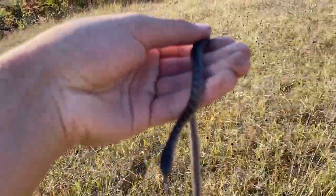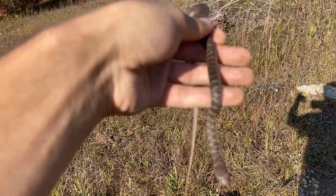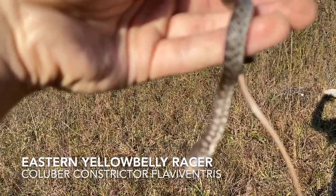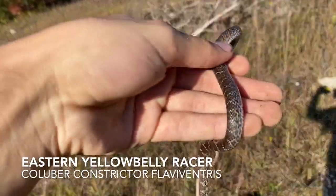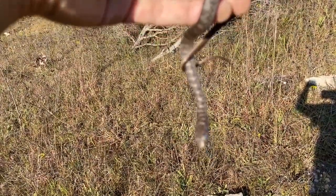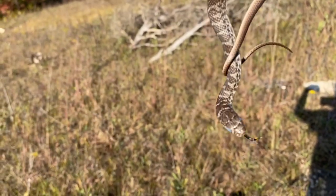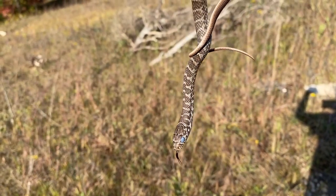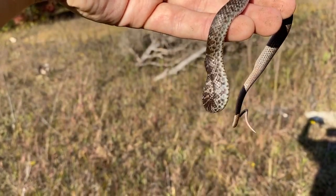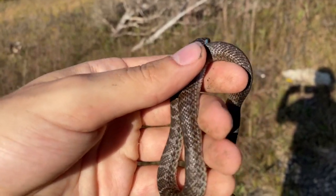Finally, the curse has been broken. Little yellow belly racer. This guy is in the shed.